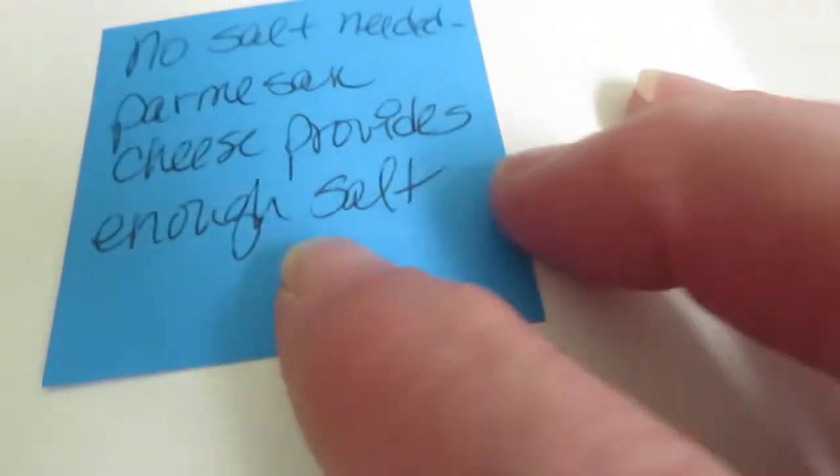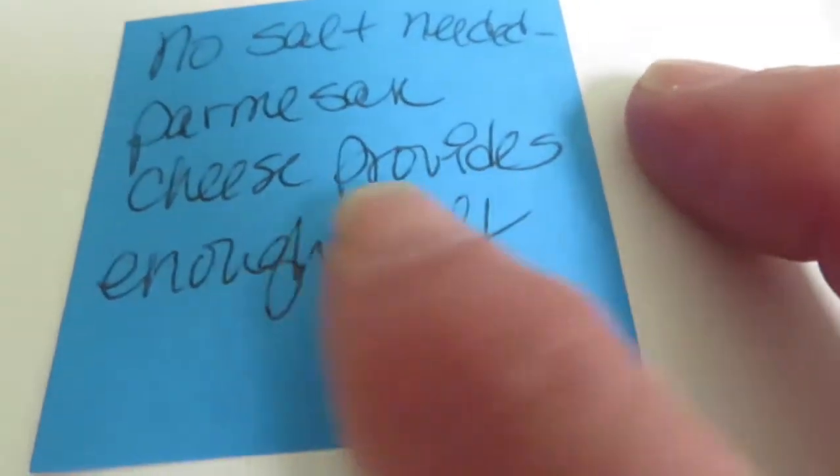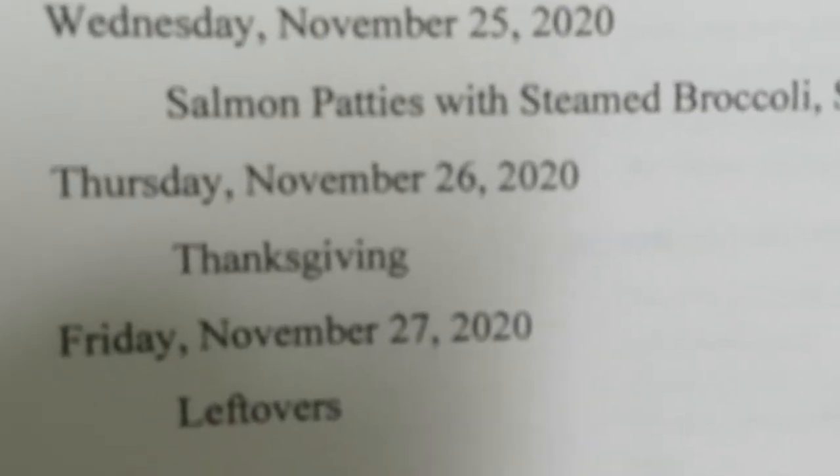I make a note with a little sticky on the recipe because it does call for salt, but it doesn't need it — it's got Parmesan cheese in it. Thursday of course is Thanksgiving, and I'll show you that menu in a minute. Friday we'll have leftovers because we'll definitely have plenty.